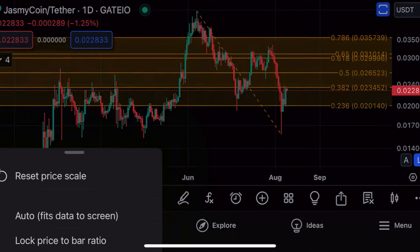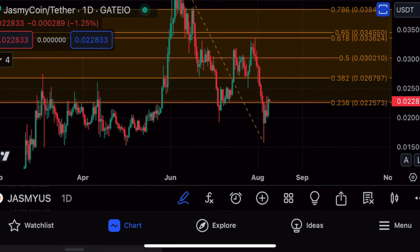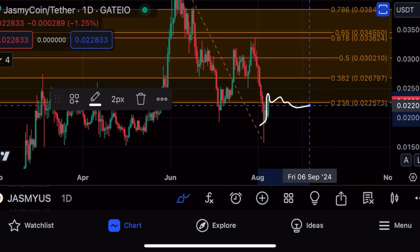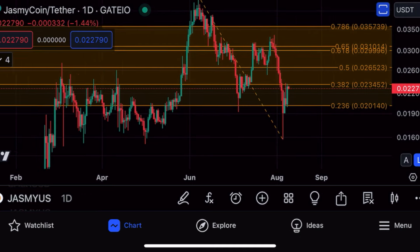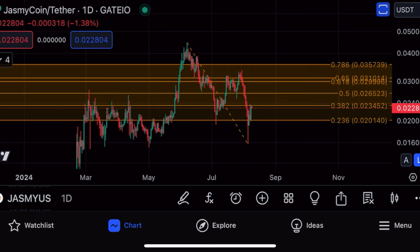This will not be an easy range to break above. However, switching over to the regular scale, we can see that Jasmine already broke above an important area of resistance. We're now trading on the daily time frame above the 0.236 level at 2.25. Jasmine closed its daily candle above this level and we're right now consolidating, which is actually very bullish and shows a lot of strength.